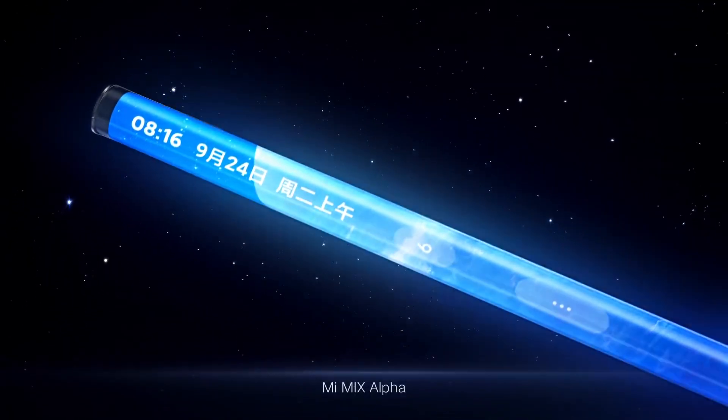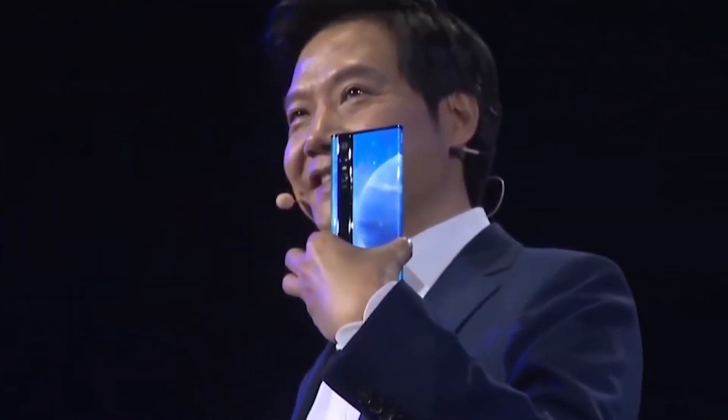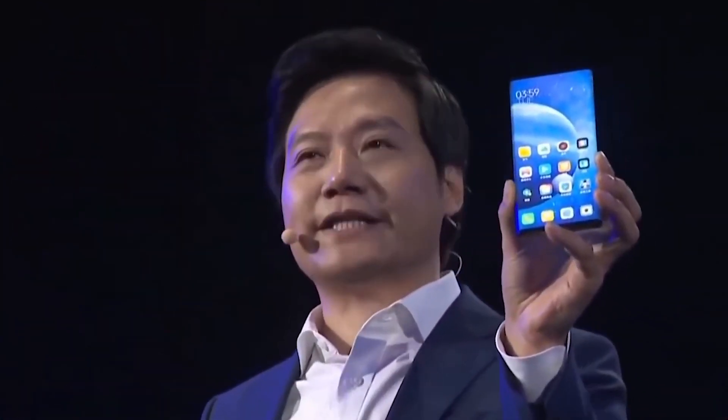The phone runs on premium hardware as expected: a Qualcomm Snapdragon 855+ CPU, 12GB of RAM, and 512GB of storage. The Mi Mix Alpha is a concept phone but it will actually come to market. However, only a small number of units will be made and they will cost around 2,815 USD in China. So if you live outside of China, you have to pay much more for this exotic piece of technology.